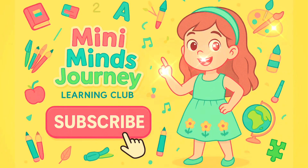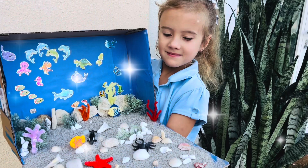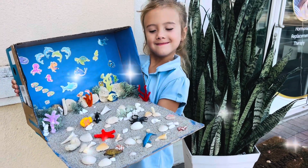Hey friends, welcome to Minimind's Journey Learning Club. Don't forget to subscribe so you can join us for every fun adventure.